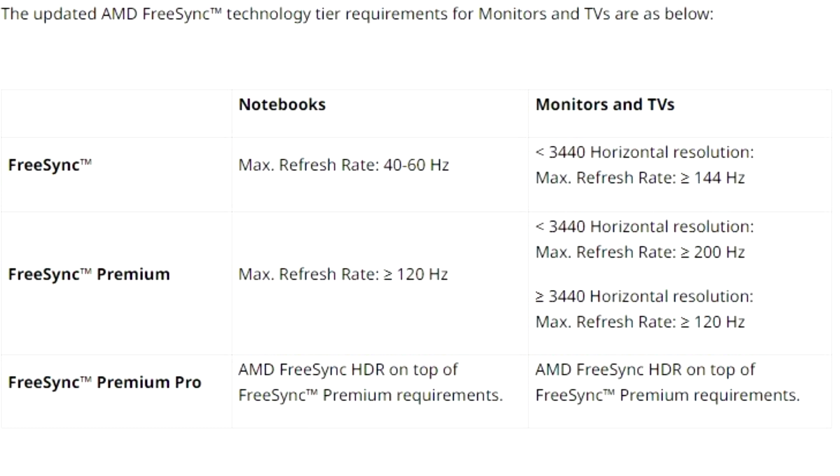The base tier FreeSync feature now calls for a desktop monitor or TV to come with a refresh rate of at least 144Hz, if its horizontal resolution is under 3440 pixels. This would cover everything from 2560x1600 to 2560x1440, to the popular 1920x1080, and certain ultra-wide resolutions such as 2560x1080.